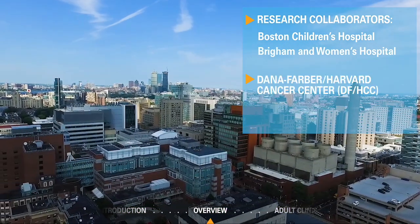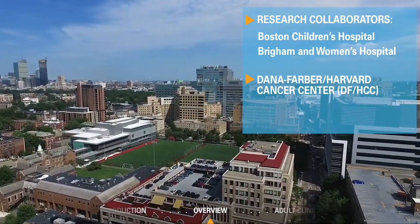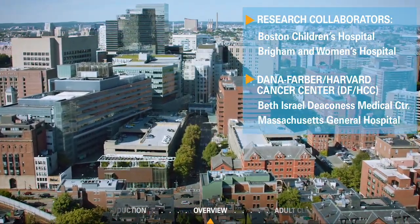Our research is further extended by the Dana-Farber Harvard Cancer Center, a research collaboration with other Boston-area hospitals, including Beth Israel Deaconess Medical Center and Massachusetts General Hospital.